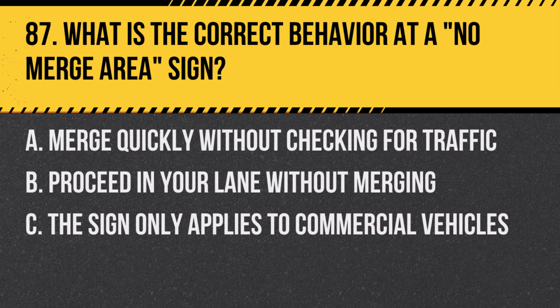Question 87: What is the correct behavior at a no-merge area sign? A. Merge quickly without checking for traffic. B. Proceed in your lane without merging. C. The sign only applies to commercial vehicles. Answer: B. Proceed in your lane without merging. This sign indicates that lanes continue without merging.